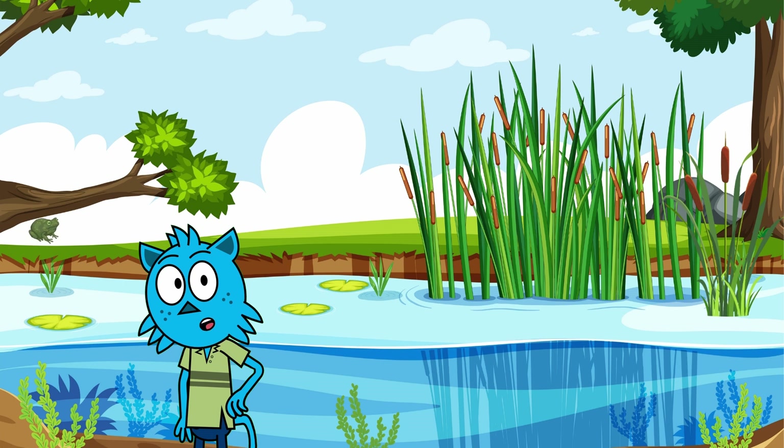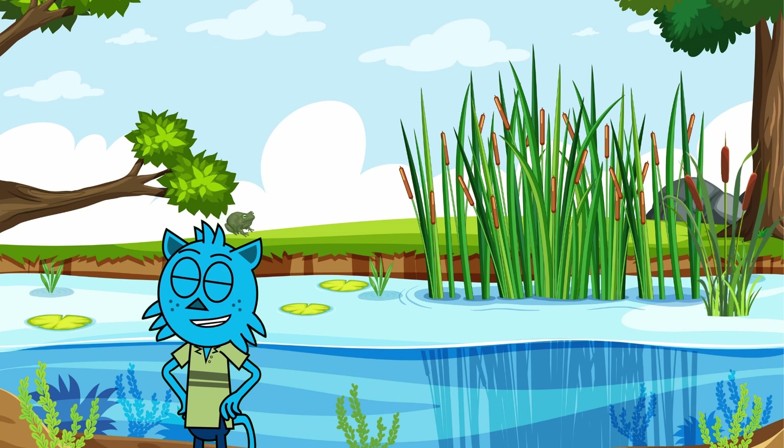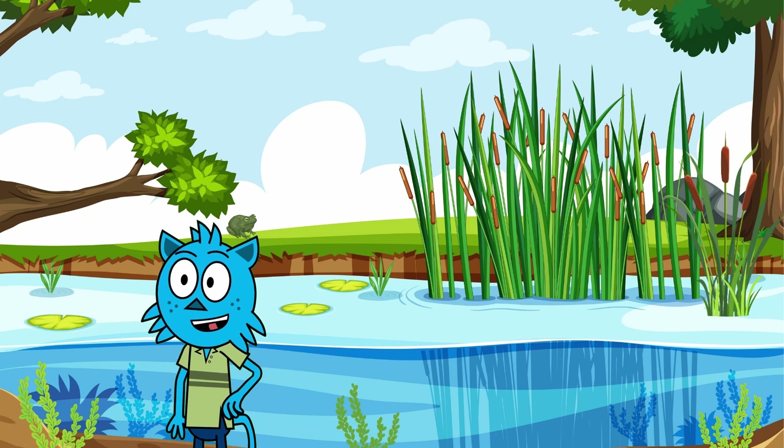Wetlands are like nature's water parks, except instead of slides and pools, there are rivers, lakes, and marshes. These places are super important because they help clean the water and give homes to lots of animals. Today we're meeting three fabulous feathered friends who love living here.